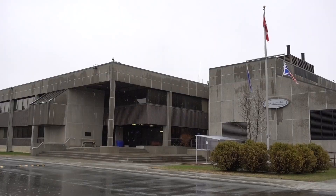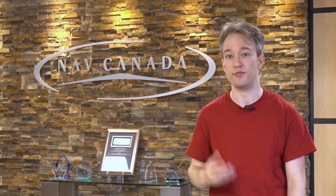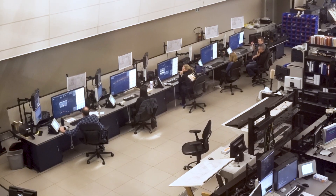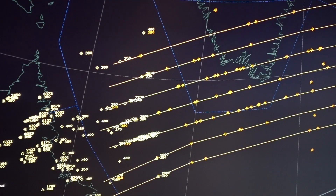This is the Nav Canada Area Control Centre in Gander, Newfoundland. And if you're over the North Atlantic, these are some of the folks keeping you safe. The North Atlantic tracks are the airways that we develop each day for the eastbound aircraft to fly across from us over to the UK area. The westbound tracks are produced by our counterpart over in Scotland via Prestwick Centre.